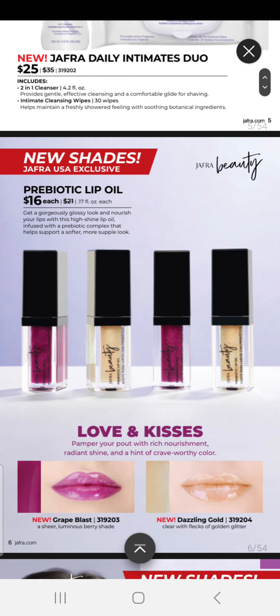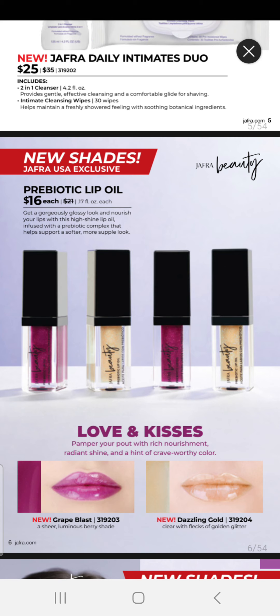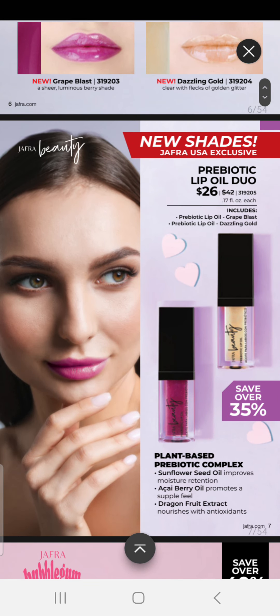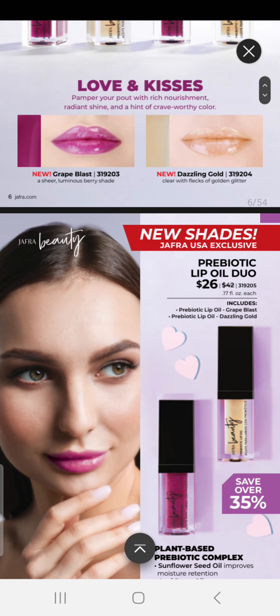We also have new shades of our Prebiotic Lip Oil — they are $16 each, and the new colors are Grape Blast and Dazzling Gold. You can also get both as a dual for $26, including both Grape Blast and Dazzling Gold. So one for $16, or two for $26.